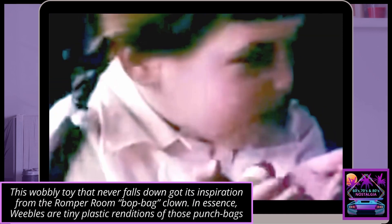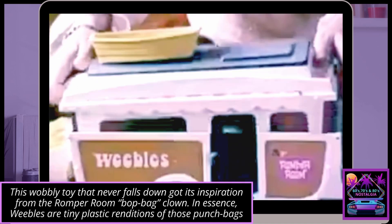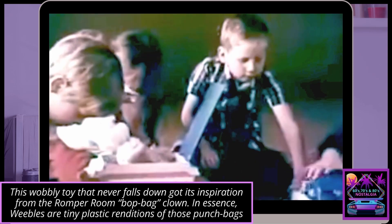Oh, Weebles wobble, but they don't fall down. Put them in their car and camper, you can take them all around. Look at them Weebles wobble. Weebles wobble in the camper, Weebles wobble on the ground.